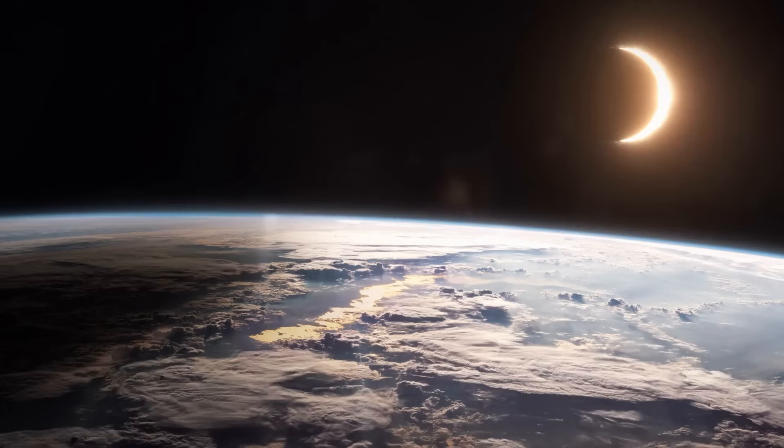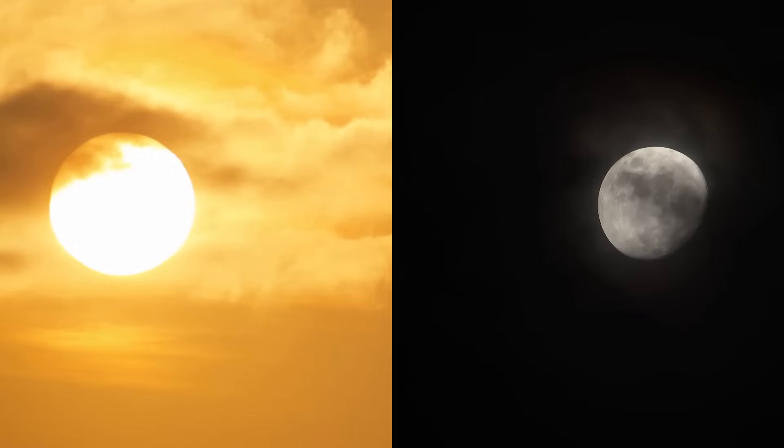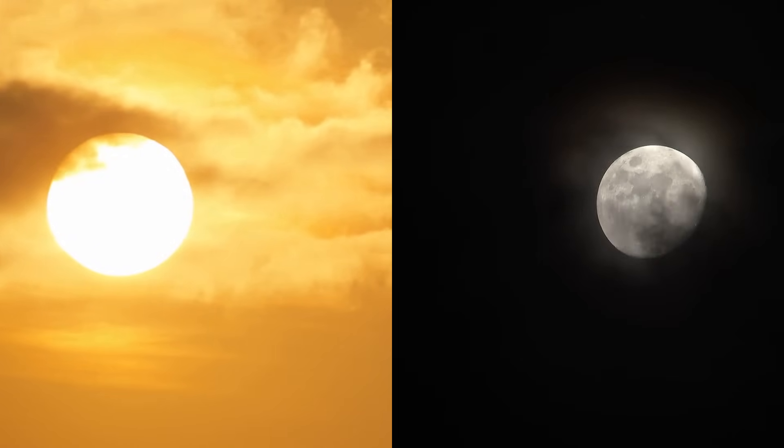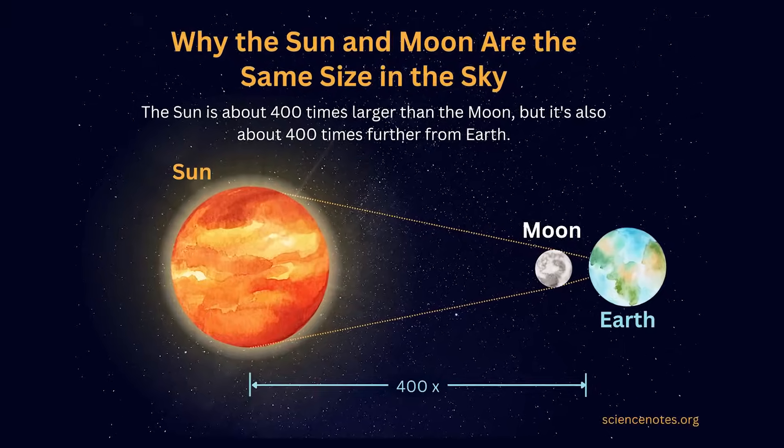Not just because total eclipses are rare, but because they are total at all. You see, the sun is about 400 times bigger than the moon, but it's also about 400 times farther away.